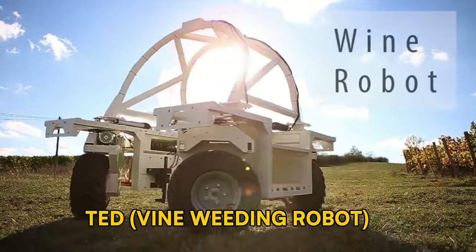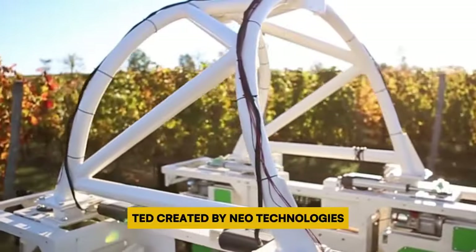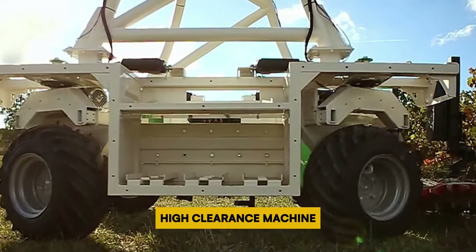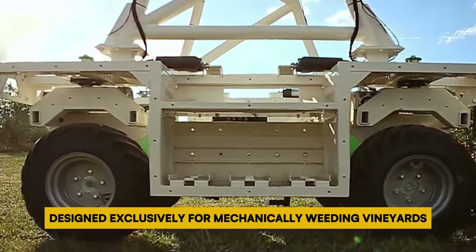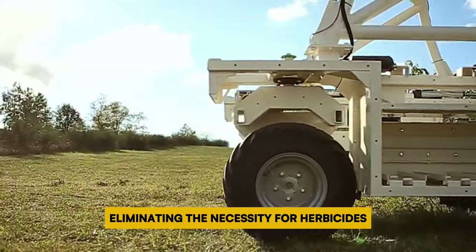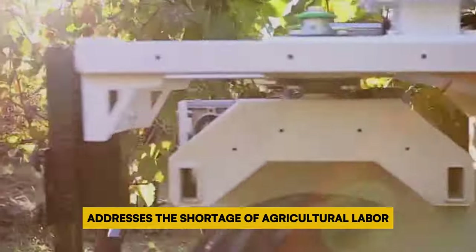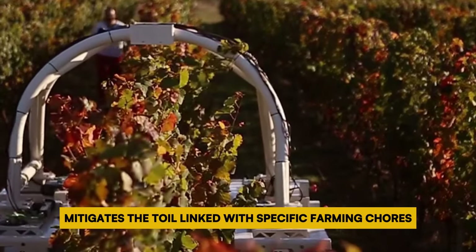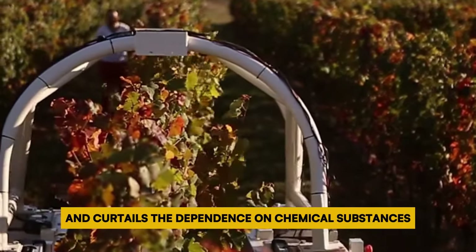Number 5: TED Vine Weeding Robot. TED, created by Nyo Technologies, stands as the pioneering autonomous 100% electric high-clearance machine designed exclusively for mechanically weeding vineyards, eliminating the necessity for herbicides. This groundbreaking weeding robot addresses the shortage of agricultural labor, mitigates the toil linked with specific farming chores, and curtails the dependence on chemical substances.